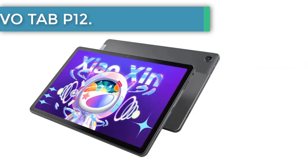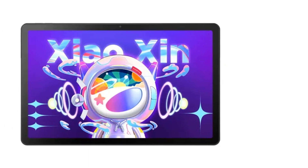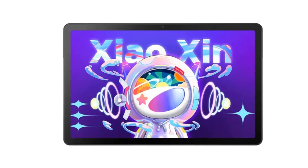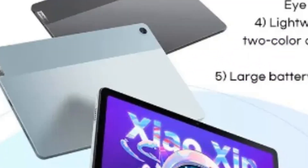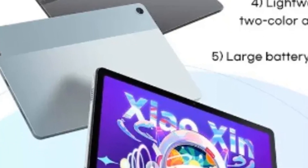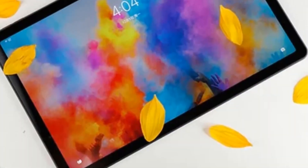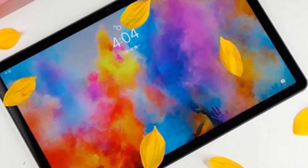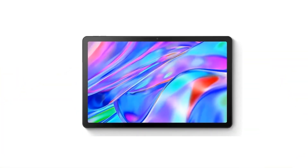Next up is the Lenovo Pad 2022, a perfect blend of functionality and cost-effectiveness. Available in a spectrum of configurations, its price ranges from $164.50 to $205.17, and it is offered in two classic colors: gray and blue. The Pad 2022 is powered by a Qualcomm Snapdragon 680 processor, offering ample power for multitasking, entertainment, and casual gaming.